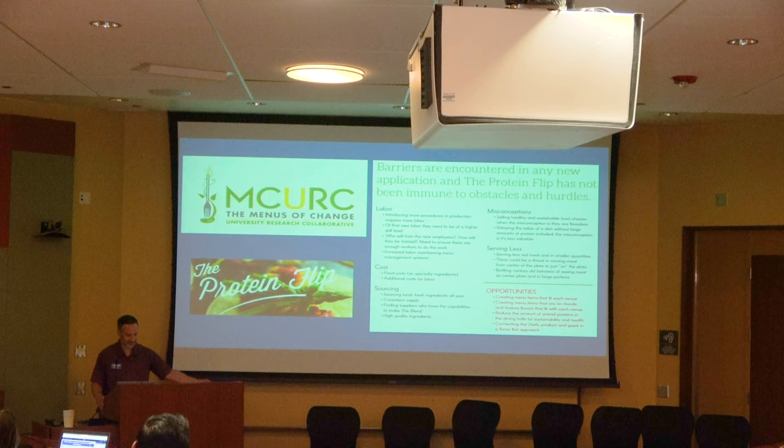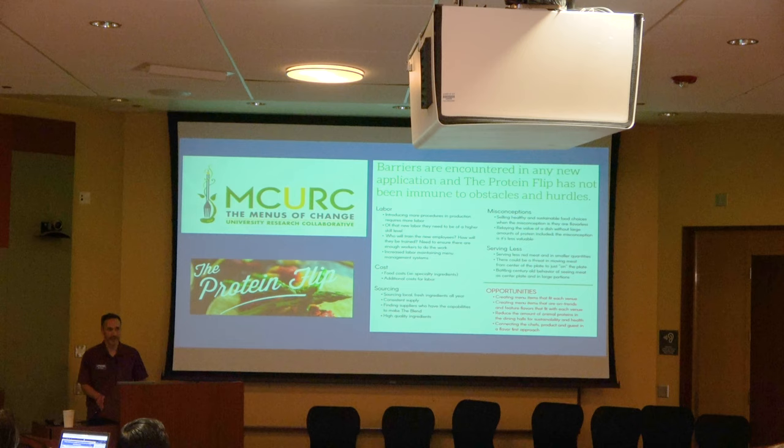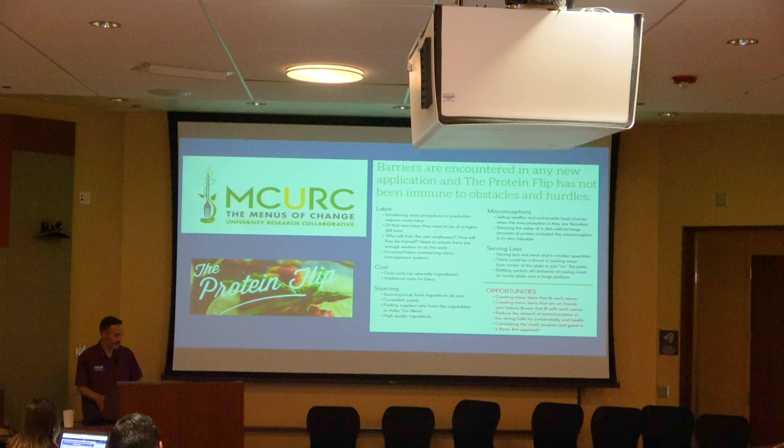UCR dining is part of the Menus of Change University Research Collaborative, formed about five years ago. It started through the Culinary Institute of America and branched off as a collaboration between Harvard Culinary School and Stanford. The research collaborative challenges the development of healthy and sustainable food products, and all members have attempted different ways of using less beef, less water, and more sustainable products.